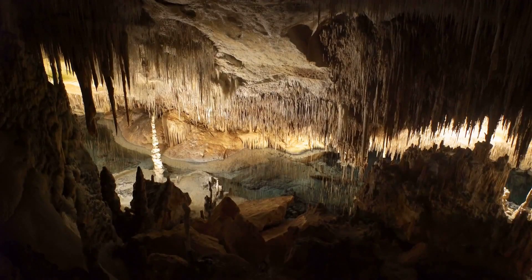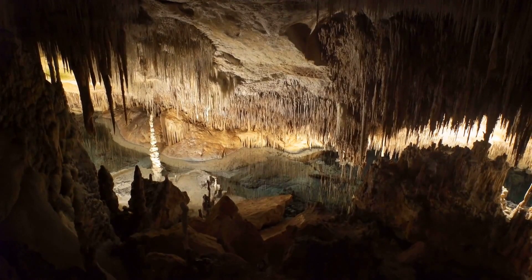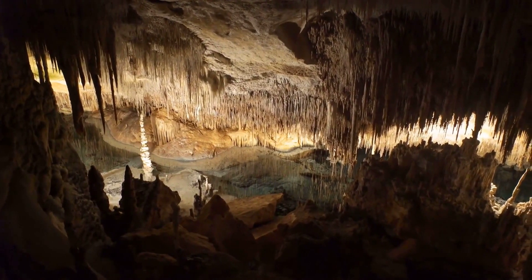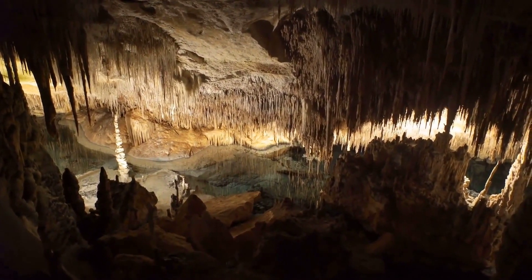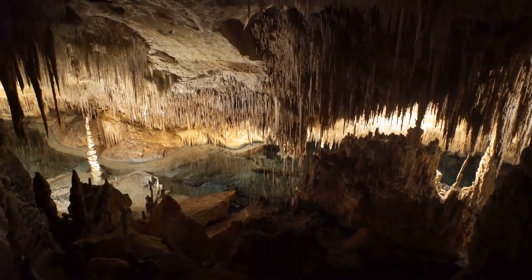Imagine a landscape that's like a living, breathing entity, constantly evolving and reshaping itself. A place where water doesn't just flow on the surface, but also weaves an intricate web of channels and caverns beneath your feet. Welcome to the world of karst topography, a geological marvel that's as fascinating as it is complex.